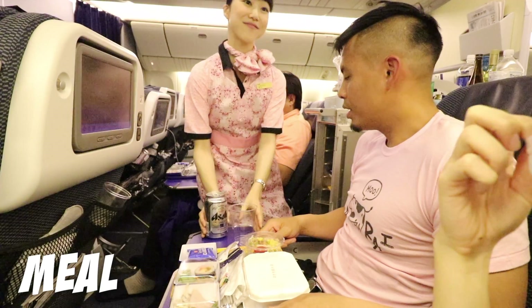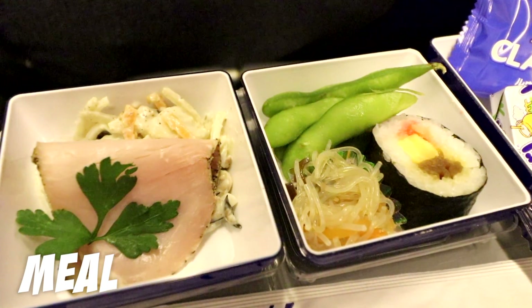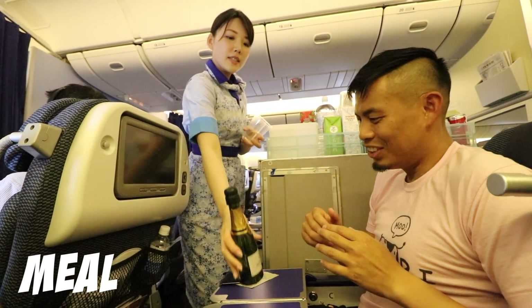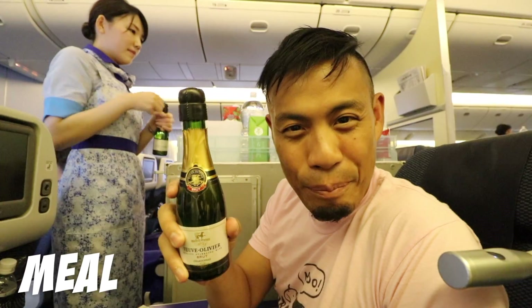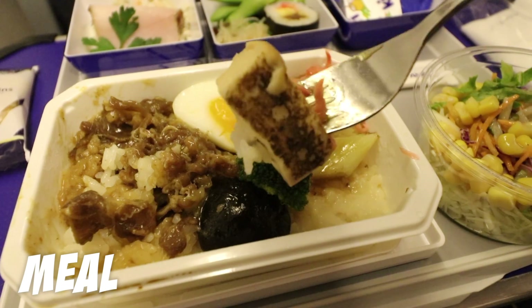Food for premium economy is the same as economy, so nothing fancy here. But you do get a few business class drink options like champagne — popping bottles in the sky. The meal is sukiyaki with a half boiled egg, vegetables, ginger, and broccoli.